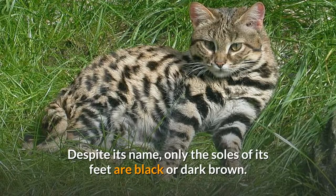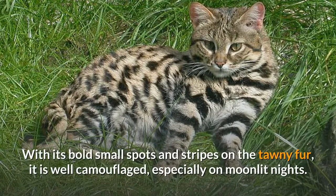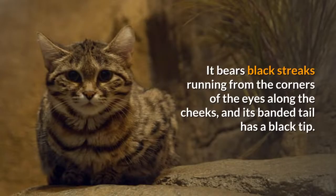Despite its name, only the soles of its feet are black or dark brown. With its bold small spots and stripes on the tawny fur, it is well camouflaged, especially on moonlit nights. It bears black streaks running from the corners of the eyes along the cheeks, and its banded tail has a black tip.